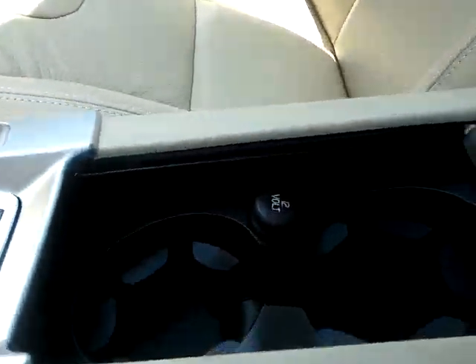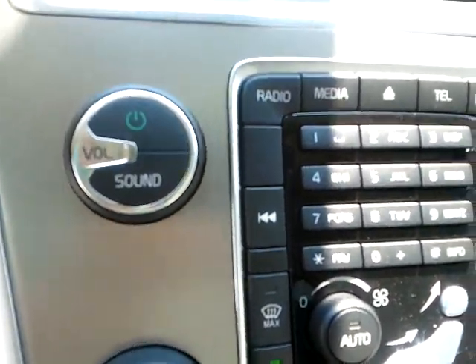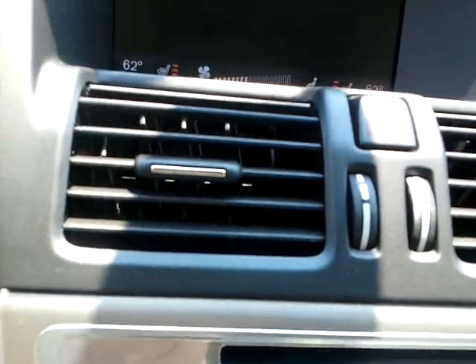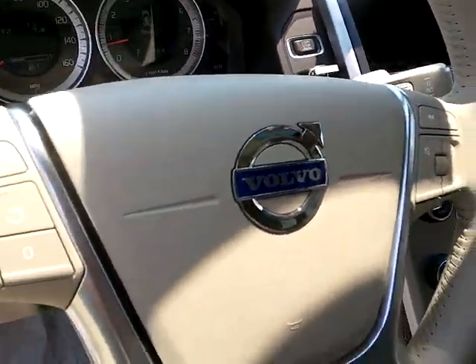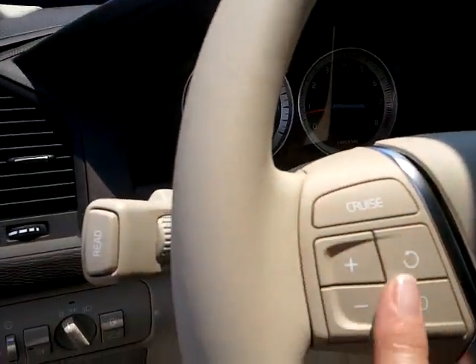Media plug-ins inside your arm rest. Two cup holders with a 12 volt. Dual climate control up here. This is satellite radio — AM, FM, CD. Controls on the steering wheel for your media and your cruise.